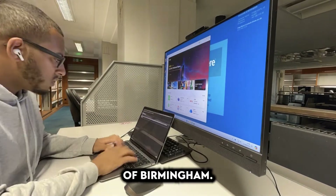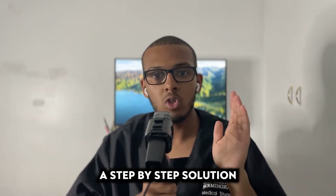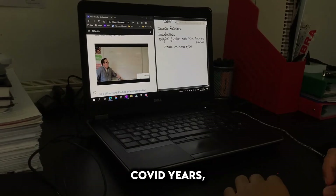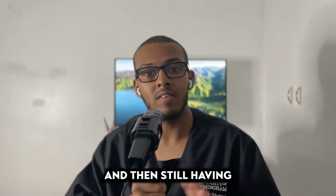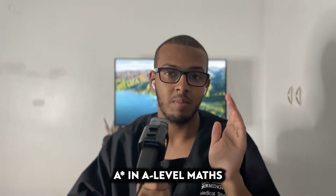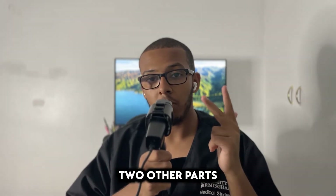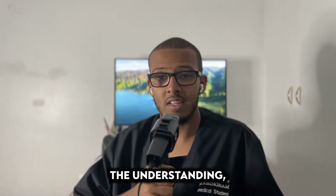My name is Mohammed and I'm a fourth-year medical student at the University of Birmingham. In this video we're going to tackle everything you need in a step-by-step solution to get an A* in A-level maths, regardless of your current level. Having learned through COVID years largely independently, I know what it takes. We're going to split this into three key aspects, starting with understanding.